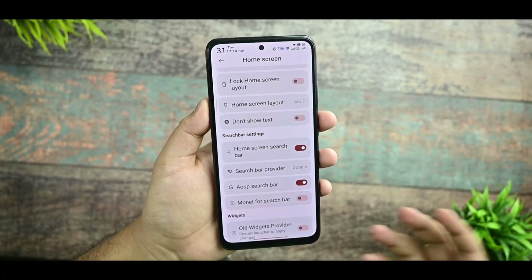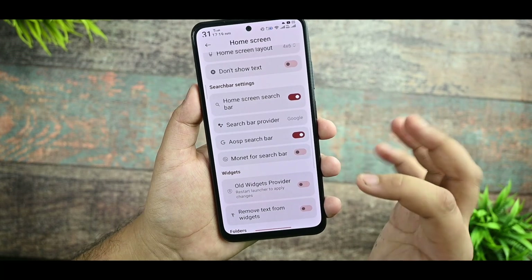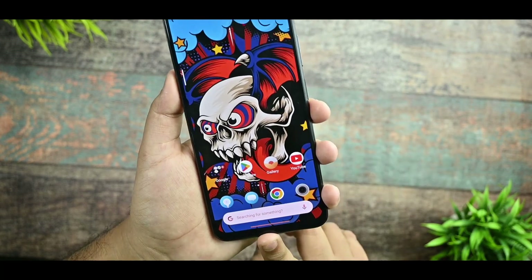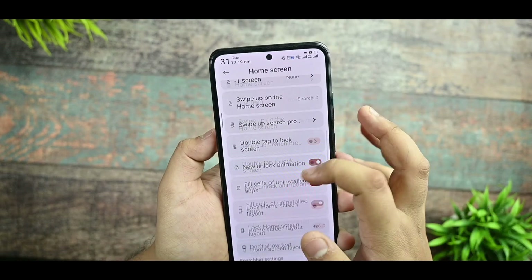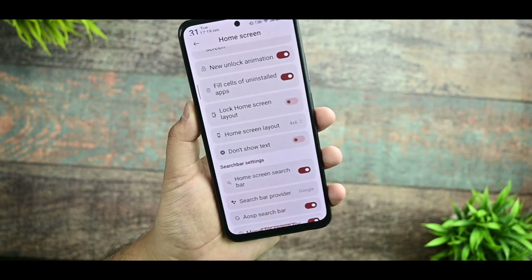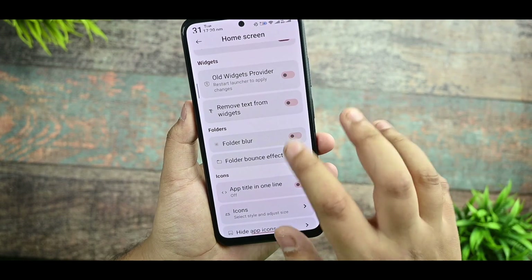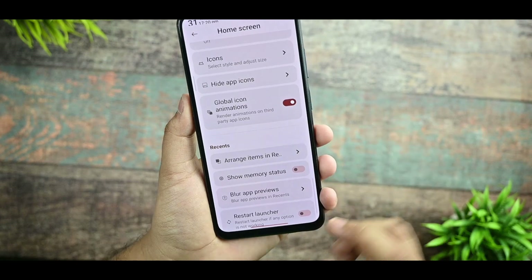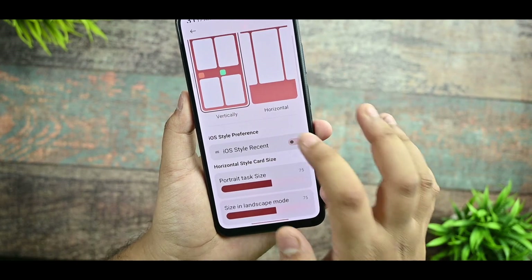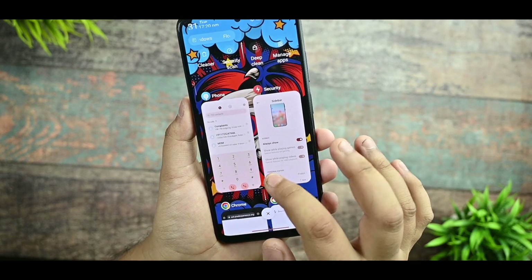You can see the home screen layout size option. A Monet-based search bar is also there and it does work with Monet options. This ROM does provide smoothness, though not a lot. There's also a folded blur option and a title in one line option. Global hyper animation for recents is there and you can select the iOS recent style.